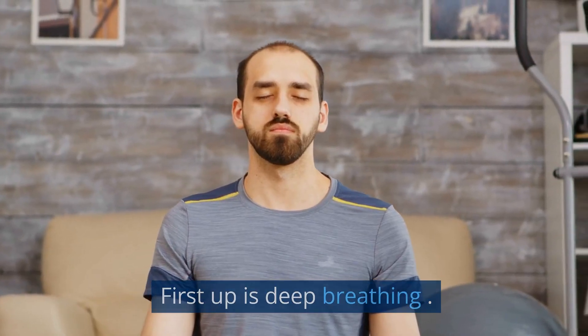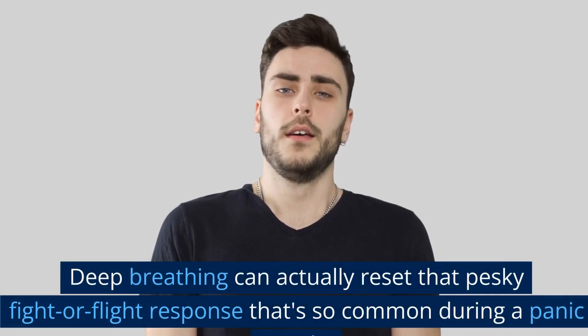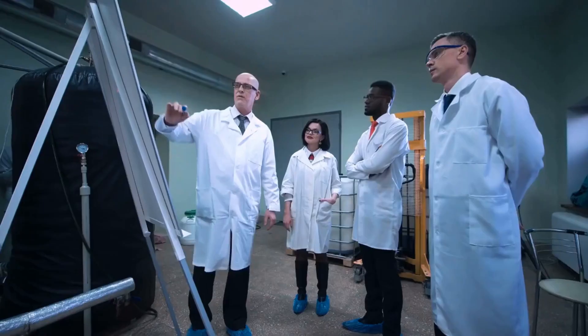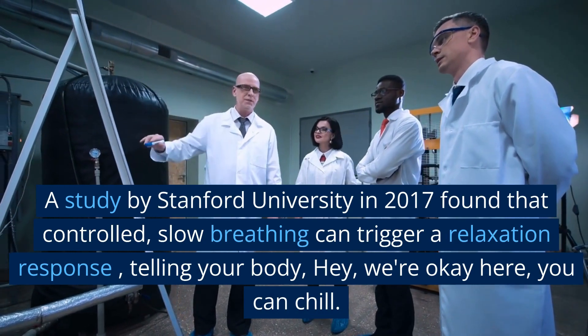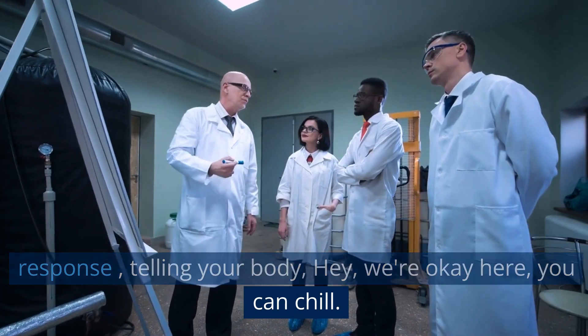First up is deep breathing. You've heard it before, but have you ever wondered why it's so effective? Deep breathing can actually reset that pesky fight-or-flight response that's so common during a panic attack — it's like turning off a false alarm in your body. A study by Stanford University in 2017 found that controlled, slow breathing can trigger a relaxation response, telling your body, hey, we're okay here, you can chill.